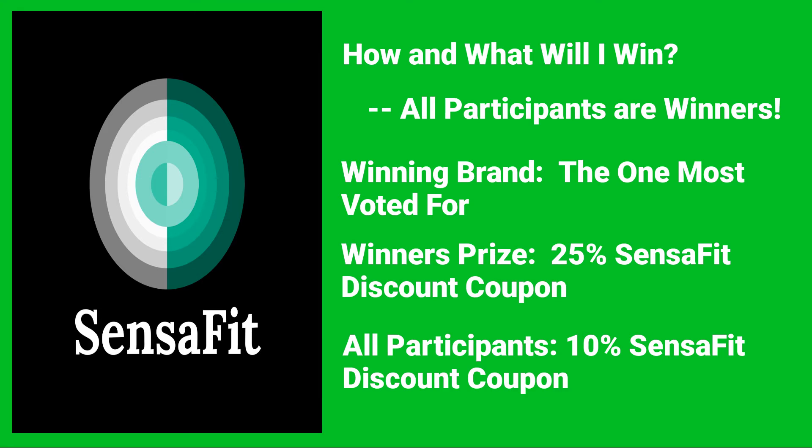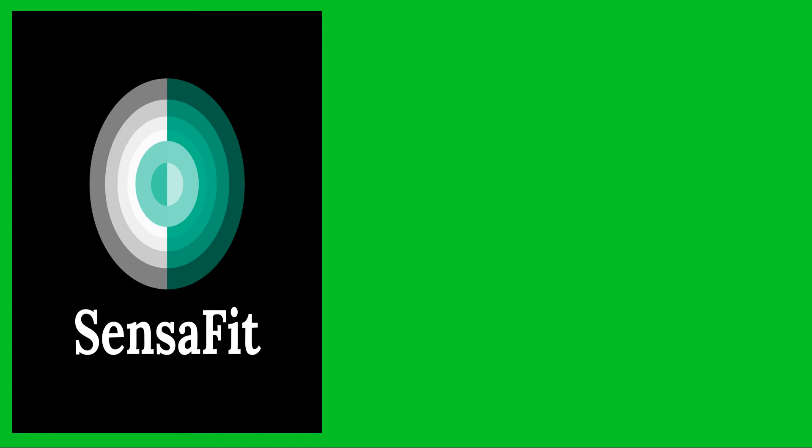You may ask, how and what will I win? The answer is, all those who participate will win. Those of you who choose the winner — the winner being the brand most voted for — will earn a 25% discount coupon from the Sensafit online store. Those of you who have chosen otherwise will earn a 10% discount coupon for your efforts.